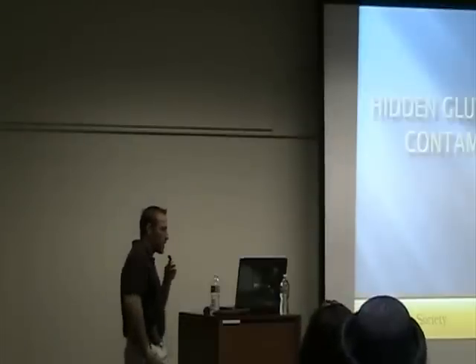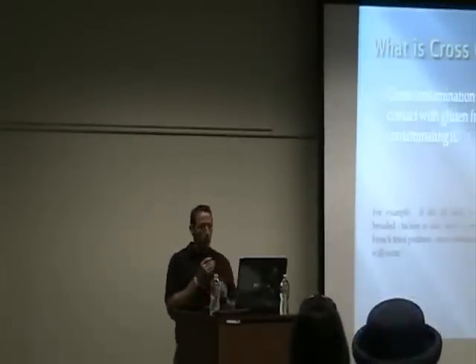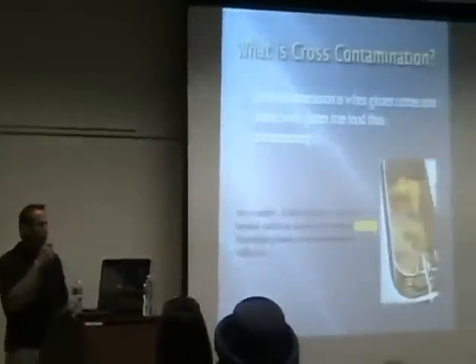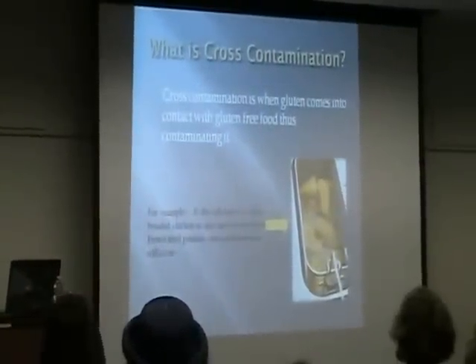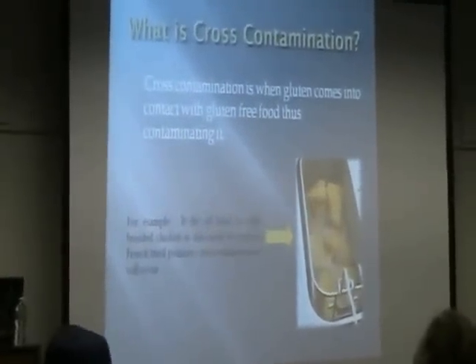Today's topic is hidden gluten and cross-contamination. Cross-contamination is when gluten comes into contact with gluten-free foods, thus contaminating it.